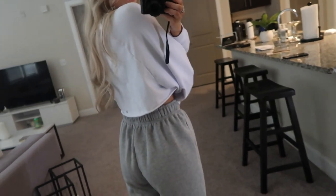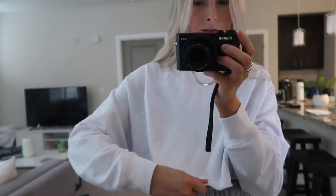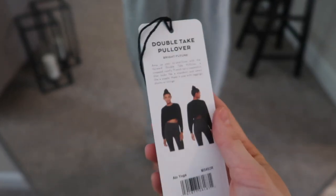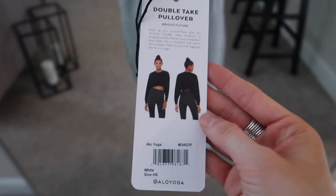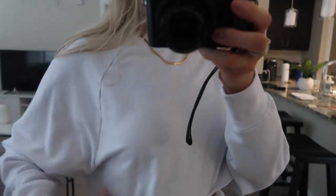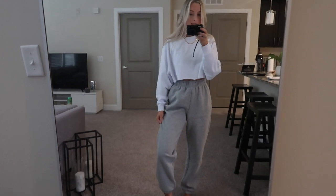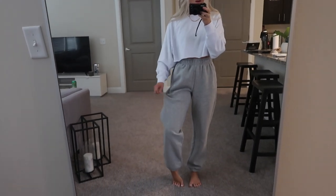It's white and cropped with a stretchy, thicker material and it says the little Alo logo in the back. It's the Double Take Pullover — I got it in white in a size extra small. I'm wearing a purple bra top underneath it and you can't even tell the color through the fabric, so it's a pretty thick material.